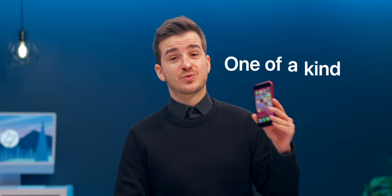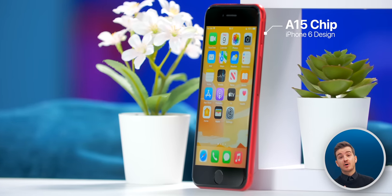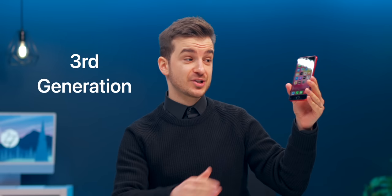The iPhone SE is truly a one-of-a-kind product. It's basically a really outdated design, but with a modern chip. We're currently at the third generation of the SE, which came out last March, and we've had a ton of rumors regarding the next generation SE, the SE4.